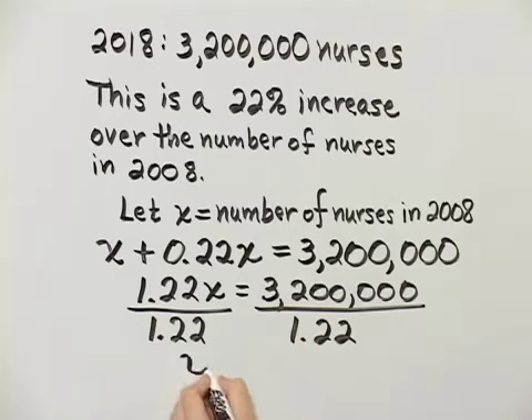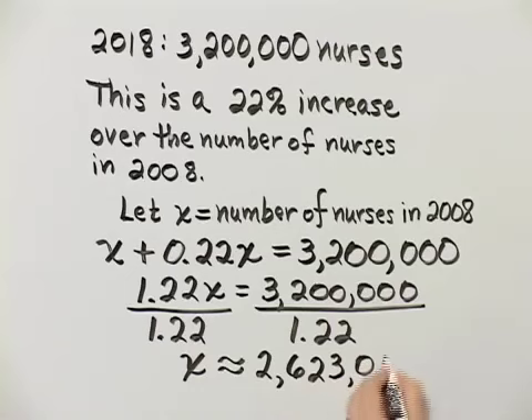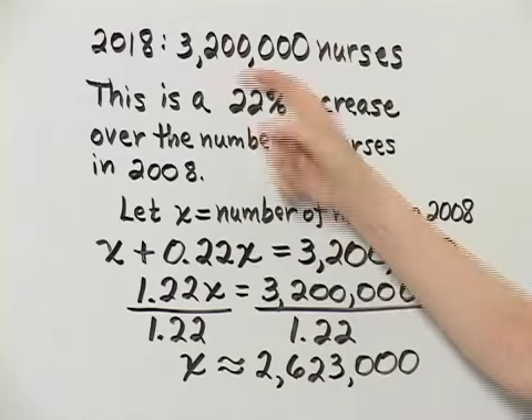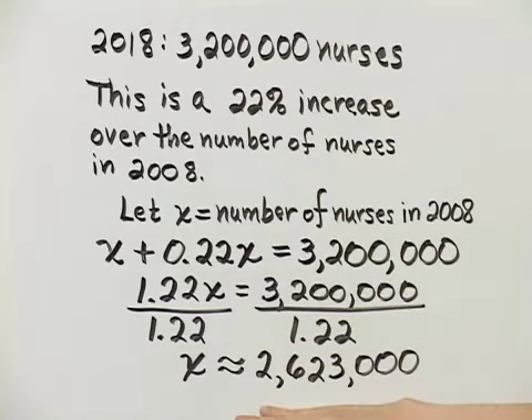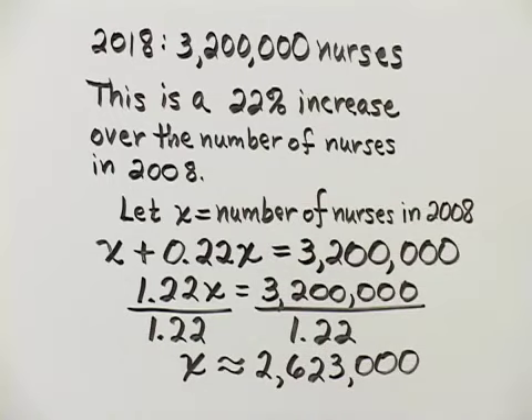On the left side, notice we have X. Now, on the right side, remember we are approximating to the nearest thousand. That gives us approximately 2,623,000. And this makes sense because this is the 2008 number — then there's an increase — and of course 2,623,000 is less than 3,200,000. There's our estimated value.